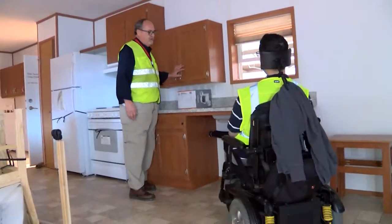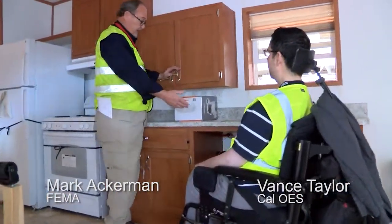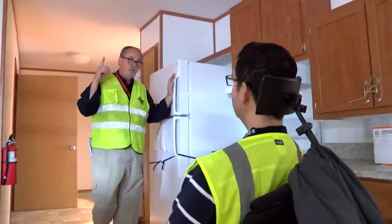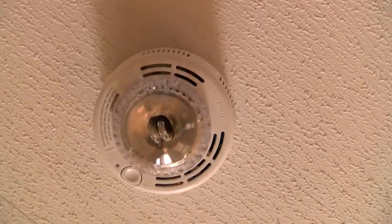Low cabinets for easy access. No cabinets under the sink for easy access. Take note of the audio and visual alarm system for hearing impaired or visually impaired people.